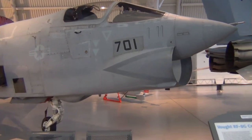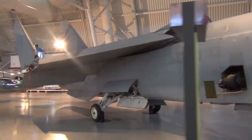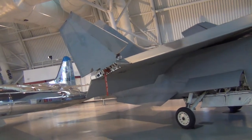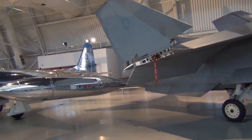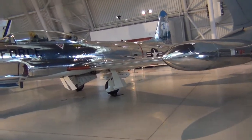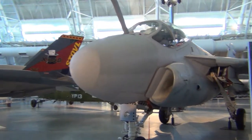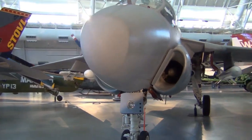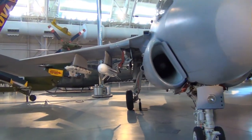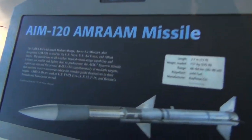We got a RF-8G Crusader by Vought here. Kind of cool how the wings tip up here. Here's a Grumman A-6E Intruder. Looks like it has a nose with some special missile information.